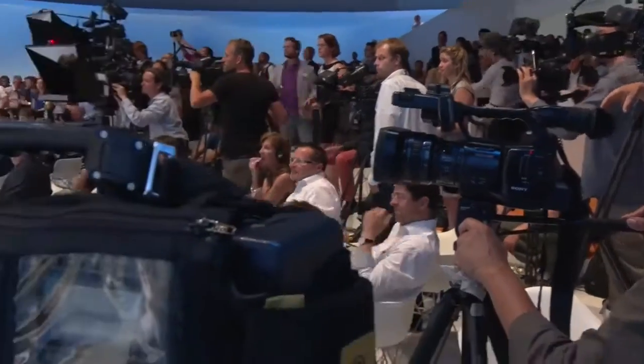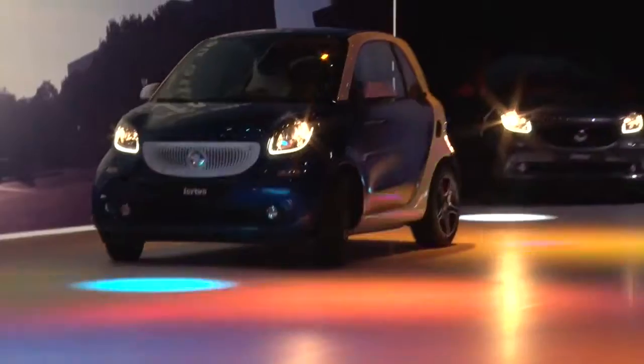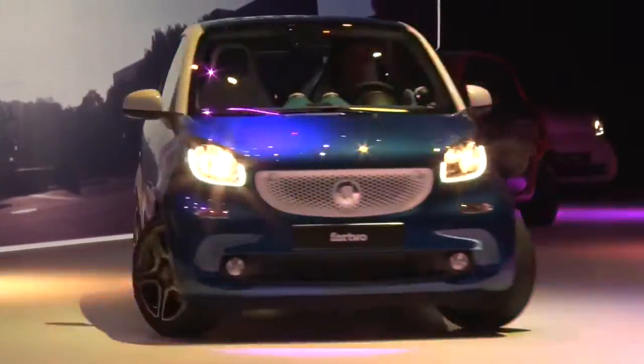Welcome in Berlin to the world premiere of the new Smart. The car will arrive at dealers at the end of the year. It will be a little bit shorter, a lot wider, and got a lot of features that make that Smart a real Smart again. Let's take a look at the third generation of the Smart car, due to arrive at dealers from November 2014.